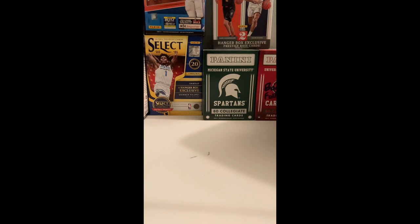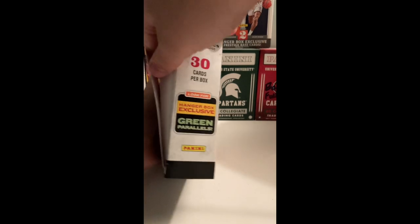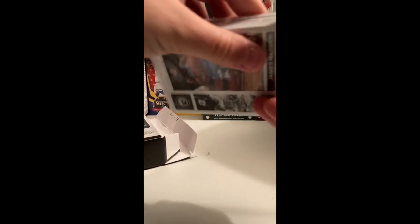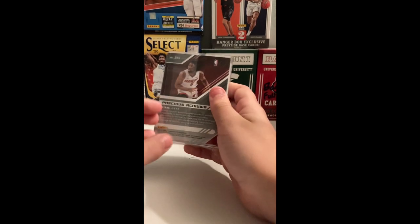We got it open. It says 'hang your exclusive green parallels,' so you gotta look for those rookie autographs. Looking at the stack — nothing thick — that's okay. Let's get straight into it.